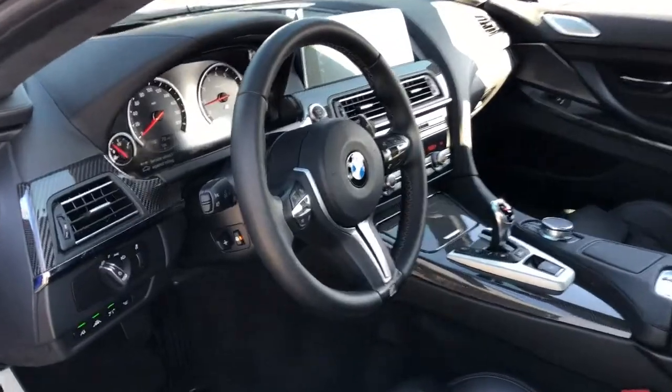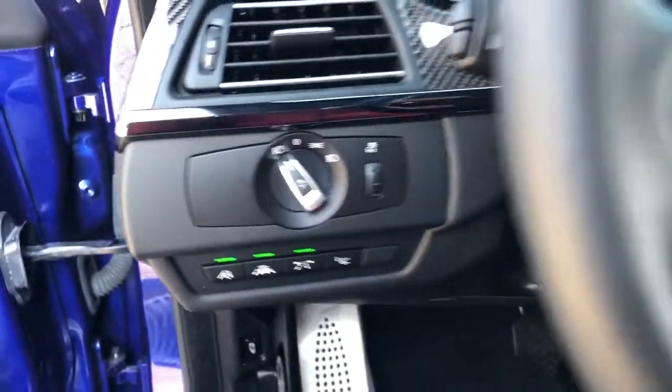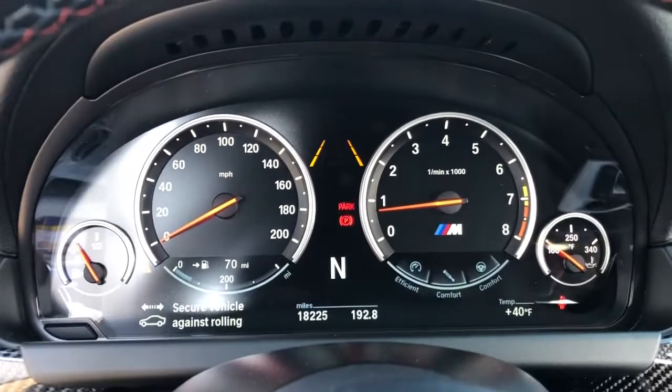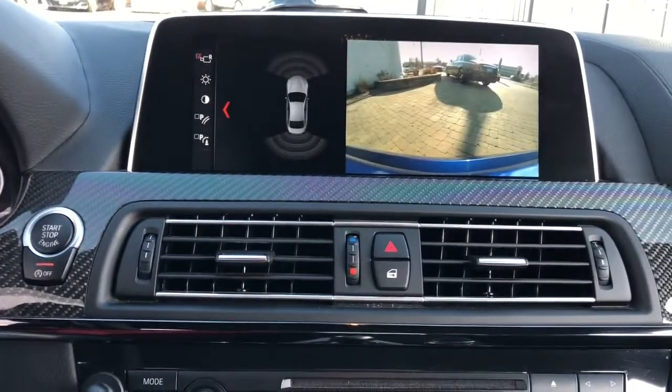These are just some of the great options this vehicle comes with: Keyless Entry, Navigation System, Keyless Start, Premium Sound System, Power Passenger Seat, Heated Mirrors, Backup Camera, Satellite Radio, Multi-Zone AC, and Aluminum Wheels.